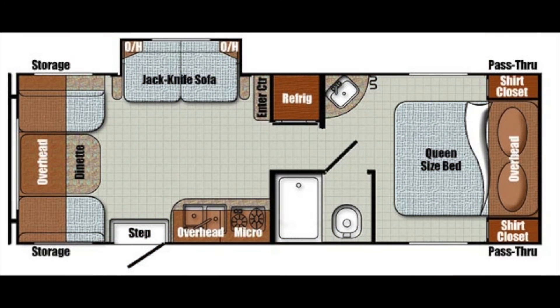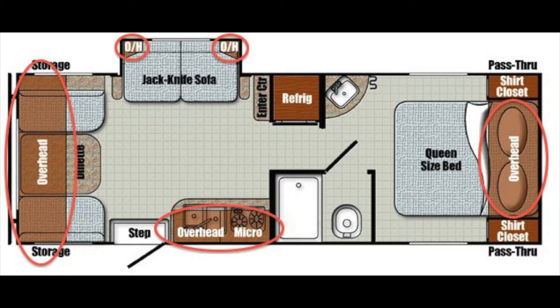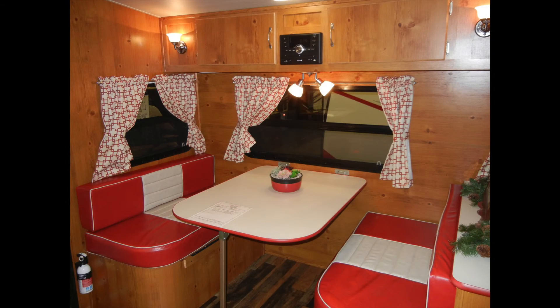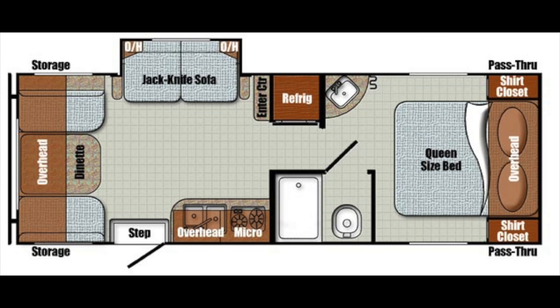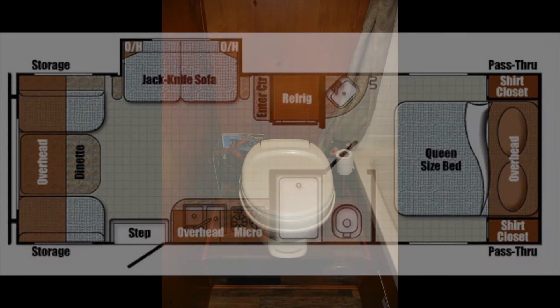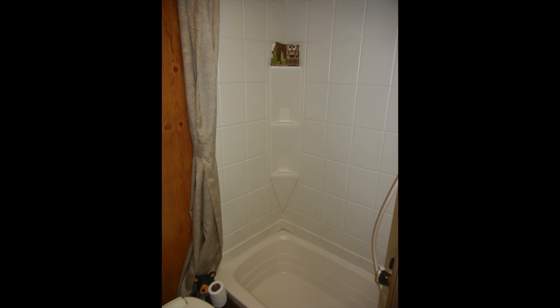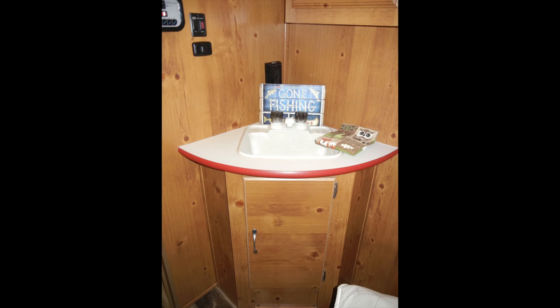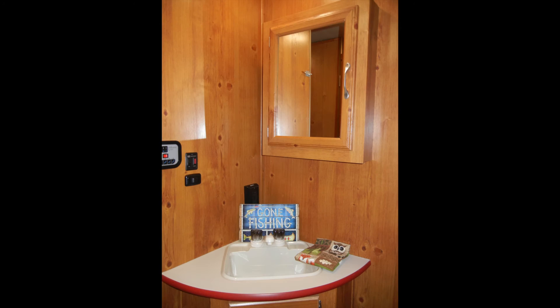The Vintage Cruiser 23RSS Woody has plenty of storage space with overhead cabinets, two bedside closets, above-bed cabinets with two reading lights, and additional storage under the dinette booth seating. You'll also notice the trailer has a comfortable-sized bath with a foot-flush toilet, walk-in shower, and a corner vanity that includes a deep-bowl sink and wall-hung medicine cabinet with mirror.